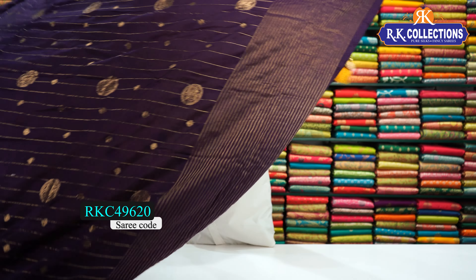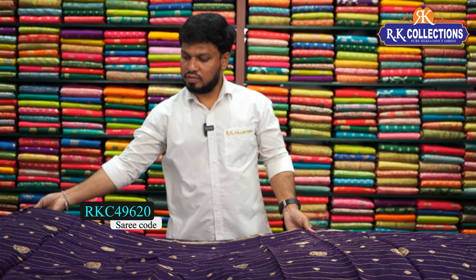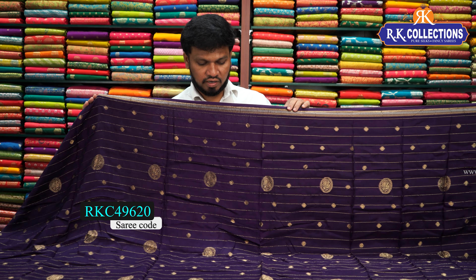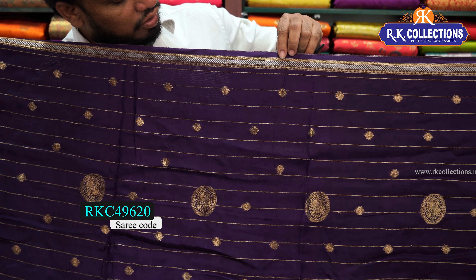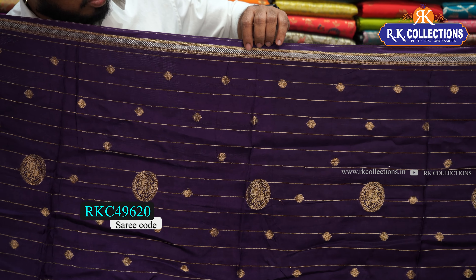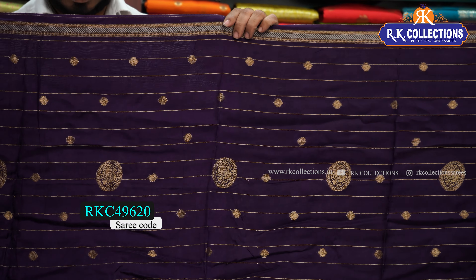It is a dark purple color with a very special conch style weaving border. It is very fancy and grand, with a simple board. It also has a silver and gold color combination — a mixed combination and a plain board.